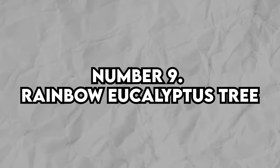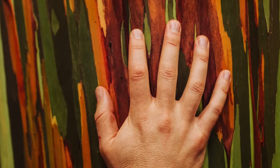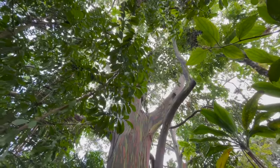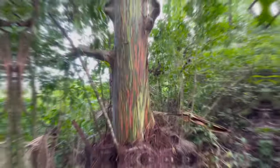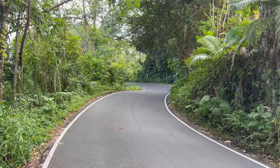Number 9: Rainbow Eucalyptus Tree. These guys are something else. Meet the Rainbow Eucalyptus, a speedy grower soaring up to 60–75 meters high. Picture smooth bark that sheds in colorful strips, revealing streaks of green, red, orange, gray, and purplish-brown. Its branches sport squared-off ends, sometimes with narrow wings.